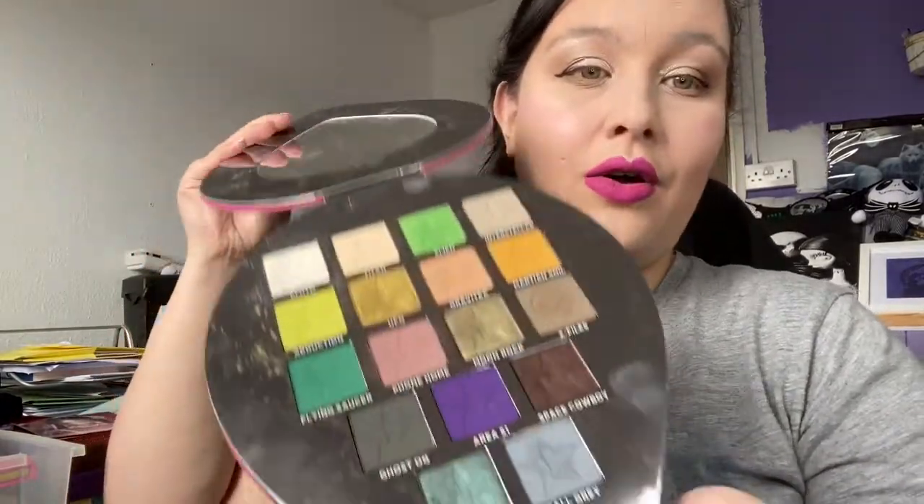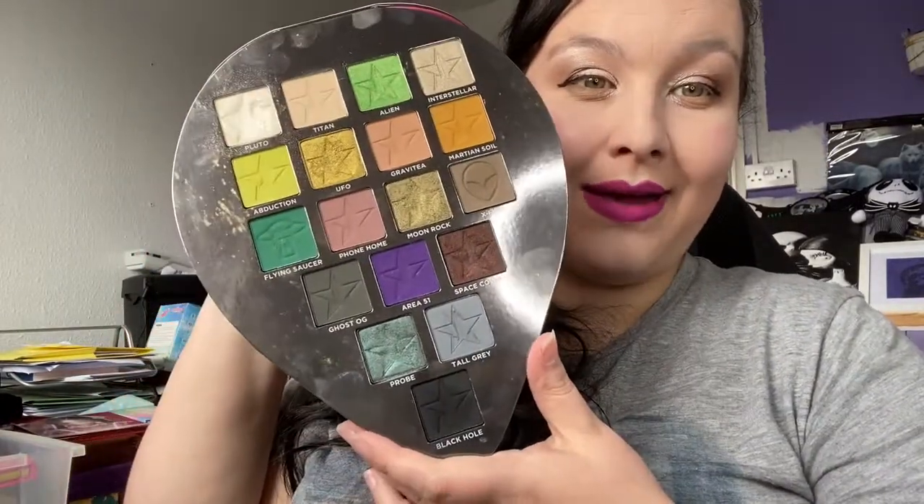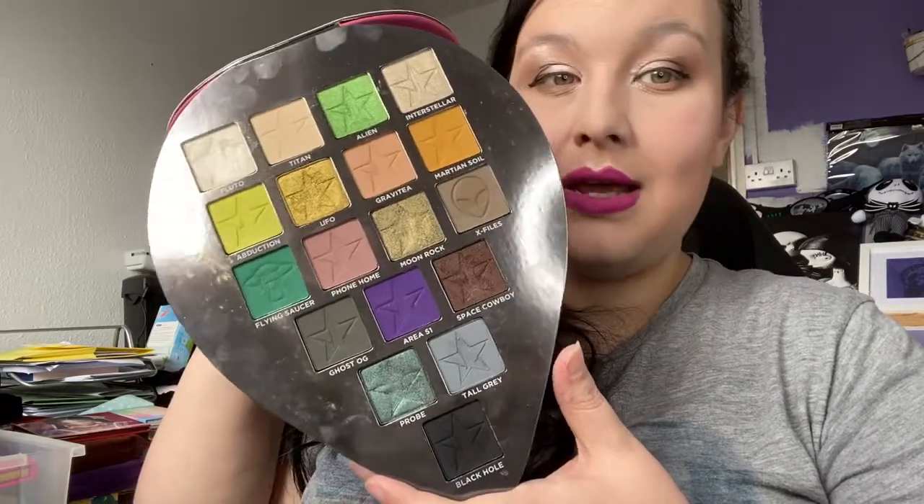The last one is the Alien palette by Jeffree Star — I love this palette and I'm not letting go of it. As you can see I use it quite a lot. It's a great cool-tone palette and it's very difficult to find really good cool-tone shades. Have a look on my Depop which I'll link down below. Let me know if you're doing a declutter at the moment and what you're decluttering. I'll see you soon for another video — bye!